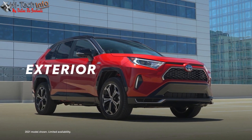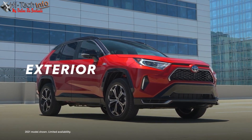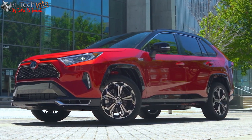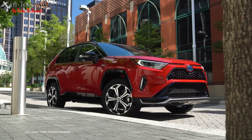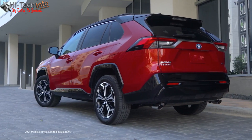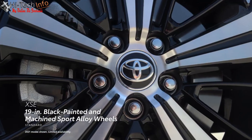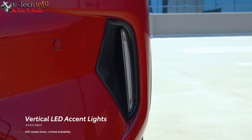RAV4 Prime exhibits a design that is simultaneously refined while reflecting its performance capabilities, with a sleek exterior boasting an exclusive black diamond-patterned front grille. It is offered in a wide variety of available colors, and XSE takes things further with a standard two-tone paint scheme, 19-inch two-tone machined alloy wheels, red shock absorbers, and vertical LED accent lights.